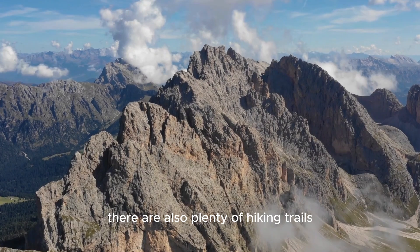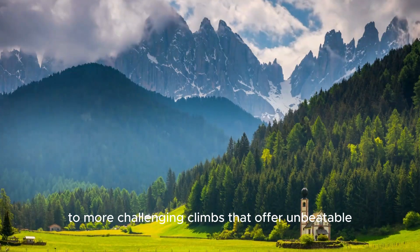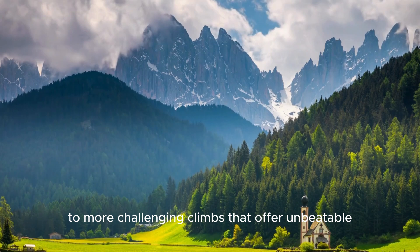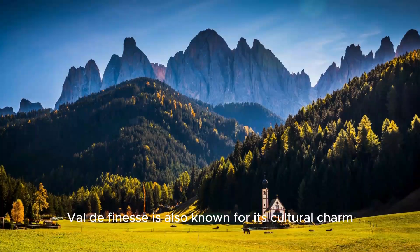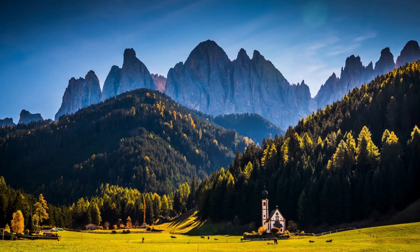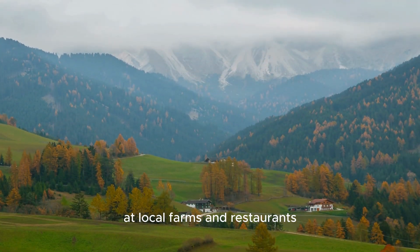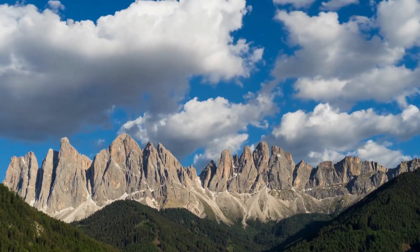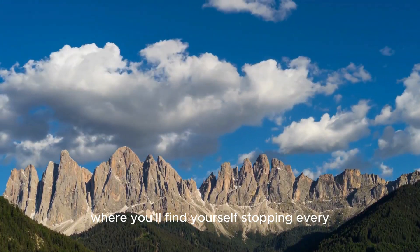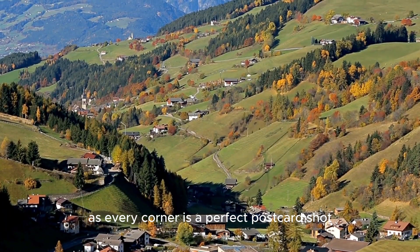There are also plenty of hiking trails that cater to all levels, from easy walks through meadows to more challenging climbs with unbeatable panoramic views. Val di Funese is also known for its cultural charm — you can learn about traditional Tyrolean life at local farms and restaurants, where you'll be treated to authentic home-cooked meals. This is one of those places where you'll find yourself stopping every few minutes to take a picture, as every corner is a perfect postcard shot.